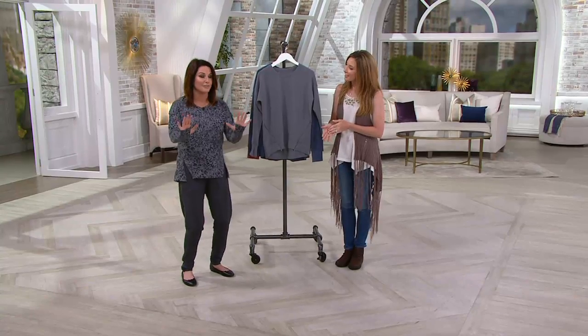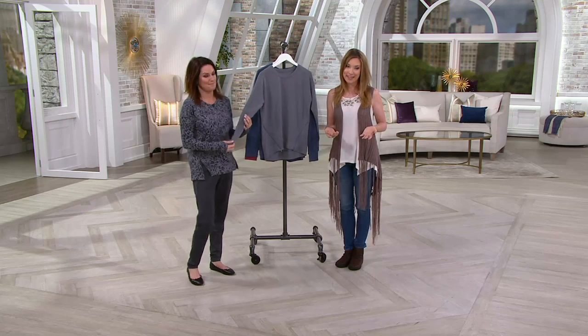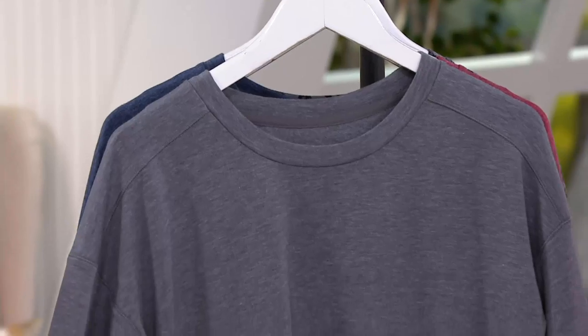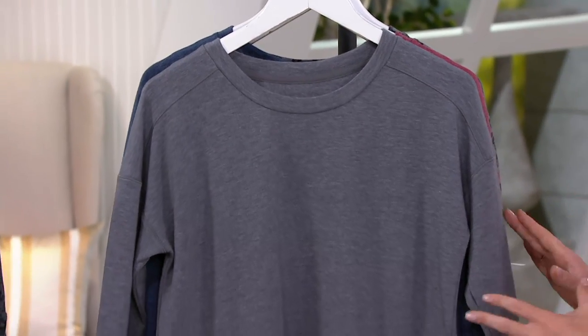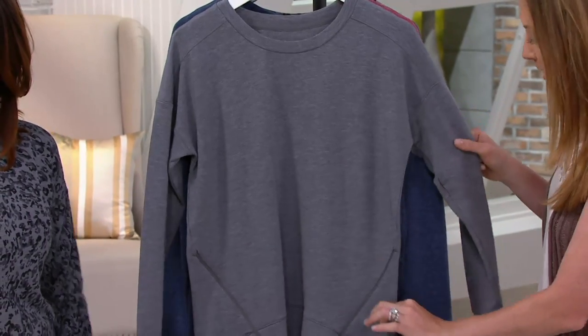It's comfort, it's style, it's soft. This is from the Comfort Wear Collection, which we'll talk about in a few minutes. But the first piece we're going to talk about — and we're going to show you the entire outfit that Carrie has on — is actually a lounging pullover zip detailed top.